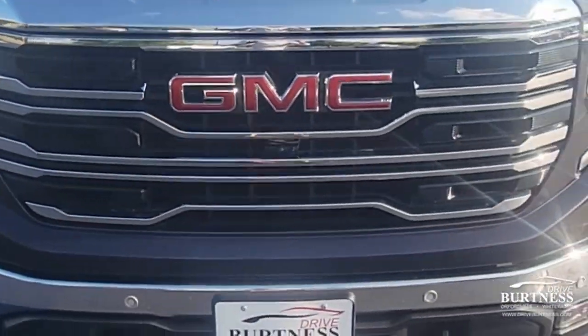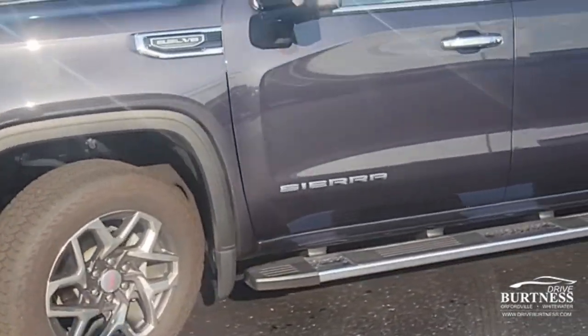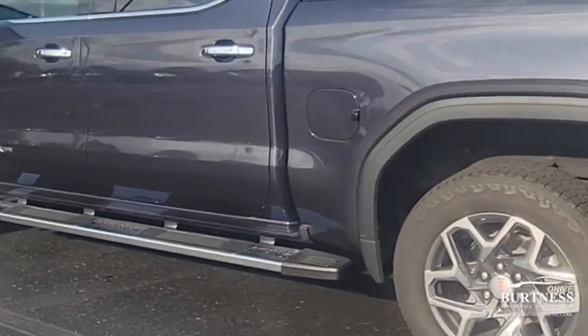Hey Mike, this is Nick at Burton Chevrolet Buick GMC right here in Whitewater, Wisconsin. Here is the 2022 GMC Sierra SLT that you inquired about.